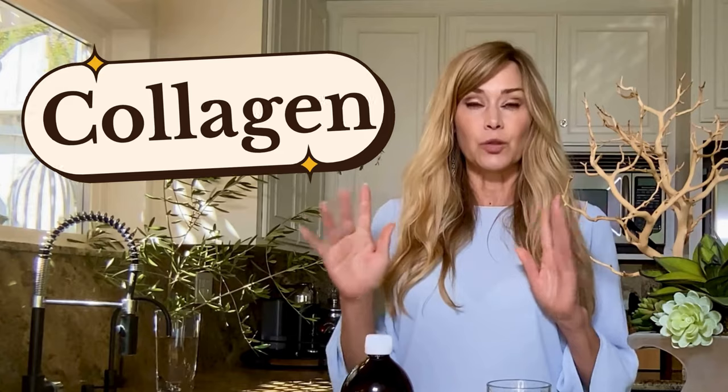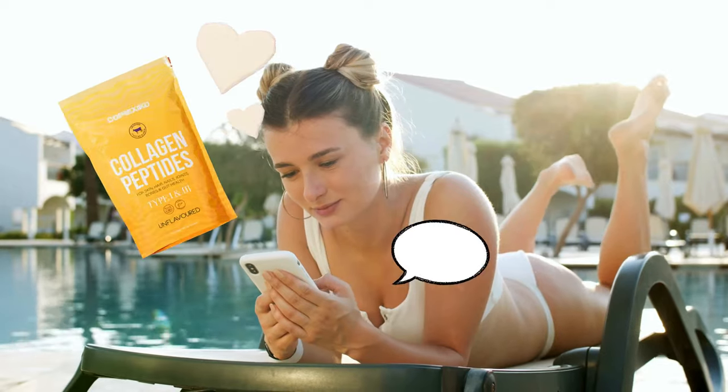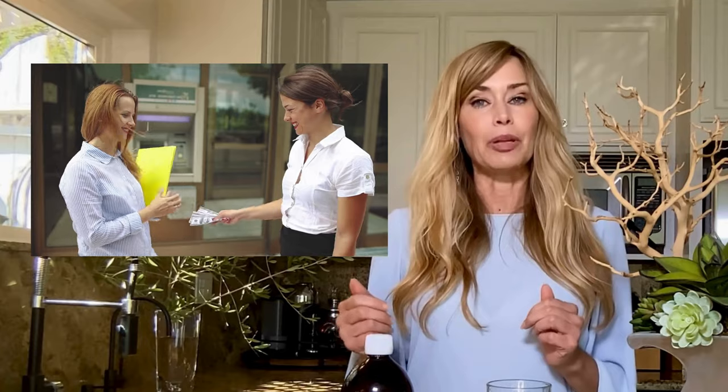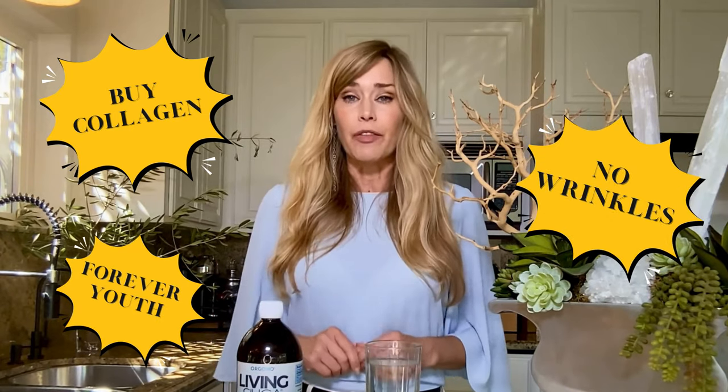You know, collagen is the buzzword these days. If you've been anywhere near social media, you've probably been ambushed by ads trying to sell you the latest miracle collagen blend, promising everything short of turning you into a supermodel overnight. It's like collagen's gone viral and everyone's jumping on the bandwagon.